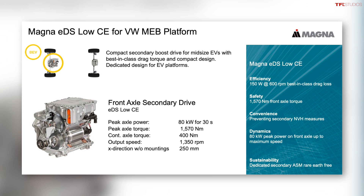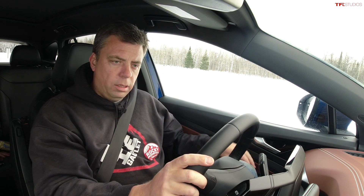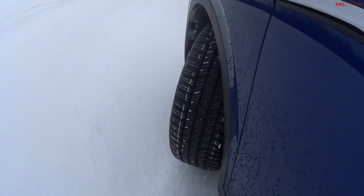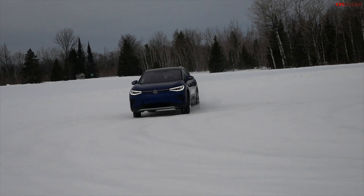A lot of the vehicle dynamics are controlled by Volkswagen themselves, however Magna has provided this system for Volkswagen. The all-wheel drive system is fully active — we have the ability to control torque to the front and rear motors and provide that all-wheel drive capability and feeling to the customer at any given point. With ESC Sport, the stability control system is still engaged but relaxed.